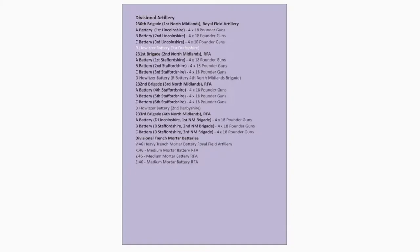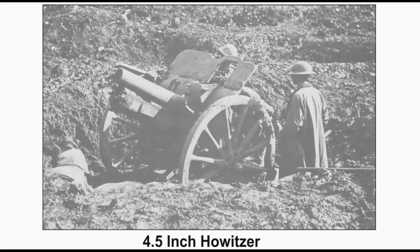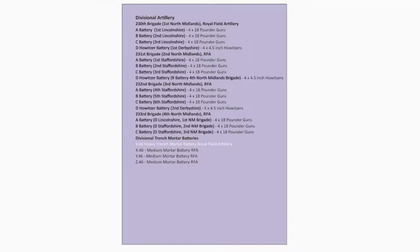Certain batteries of the 230th and 231st Brigades and D Battery of the 232nd Brigade are each also equipped with four 4.5-inch Howitzers. The V-46 Heavy Trench Mortar Battery is equipped with two 9.5-inch Mortars. The X-46, Y-46, and Z-46 Medium Mortar Batteries are each equipped with eight 2-inch Mortars.